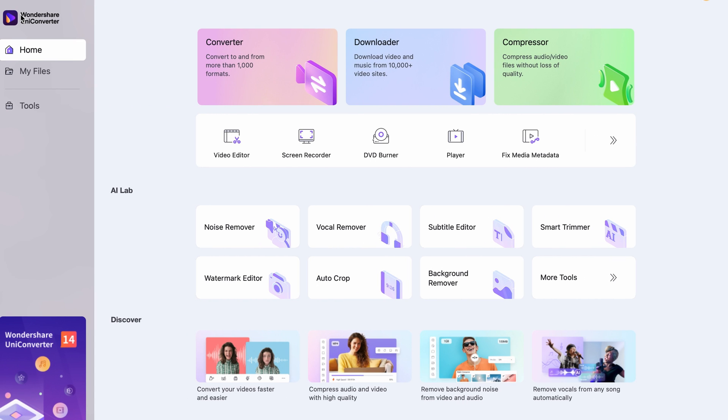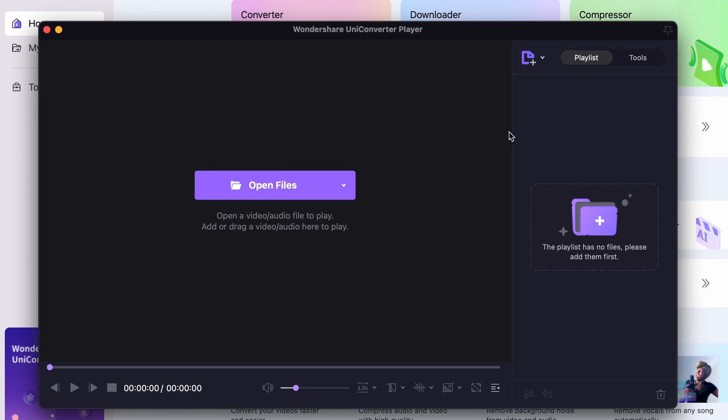Other features include an independent player with GPU decoding, which is good for 4K and 8K videos. And in the screen recorder, now you can use a watermark while recording, and you can also use the Mosaic recorder.